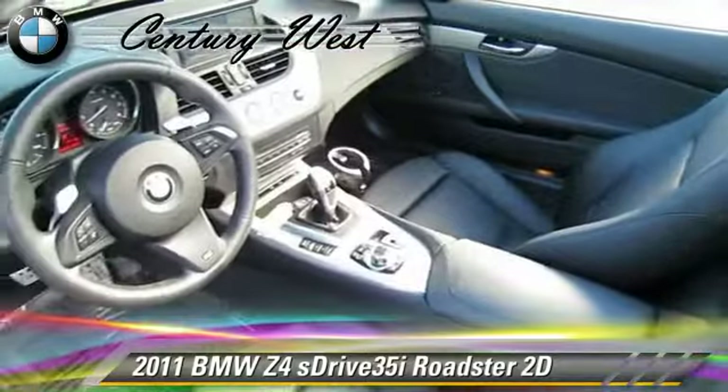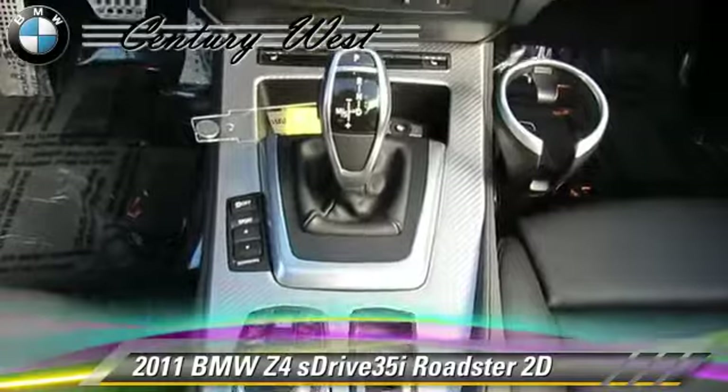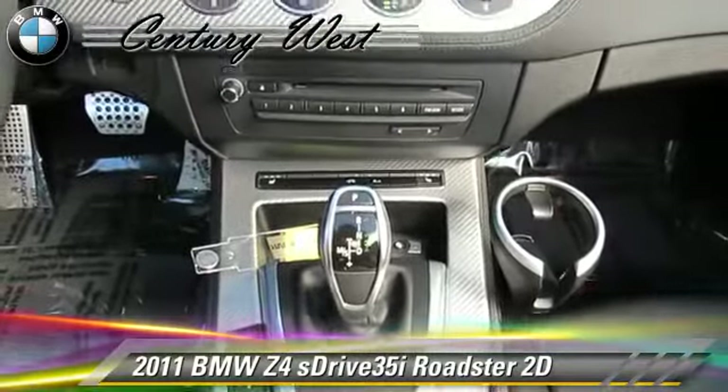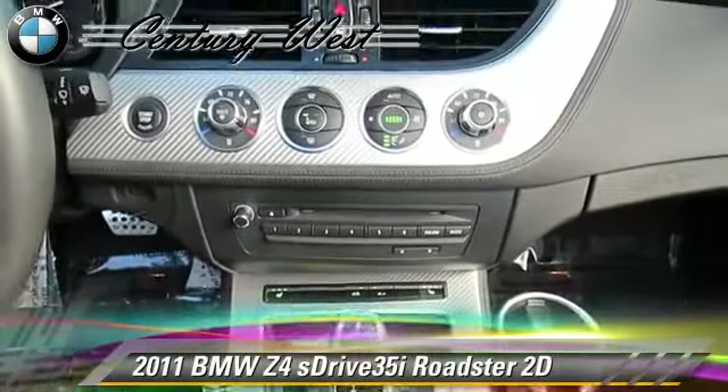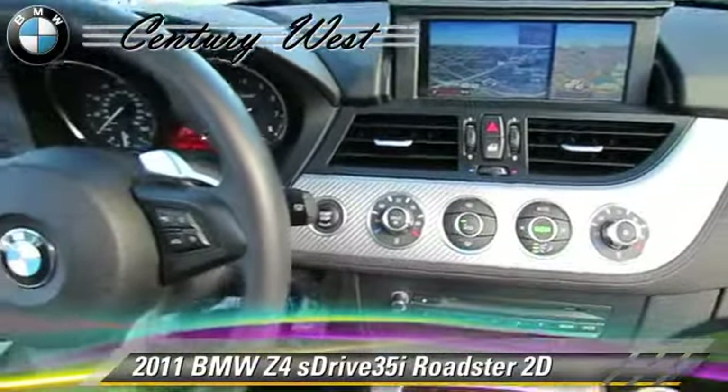Comfort and convenience features include BMW Assist, Bluetooth wireless, heated seats, navigation system, cold weather package, and power hardtop. Give us a call to schedule your test drive today.